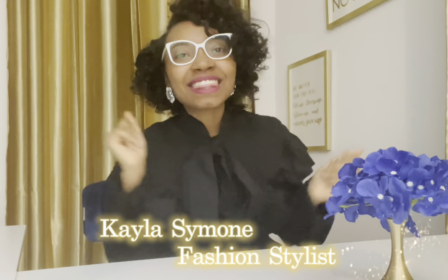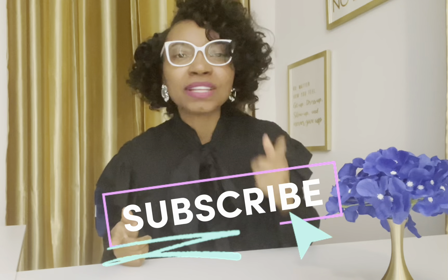Hey everybody, welcome back to my channel — it's Kayla Simone. Thank you for joining me. Make sure you like, comment, and subscribe, and tell a friend — this is where you need to be.